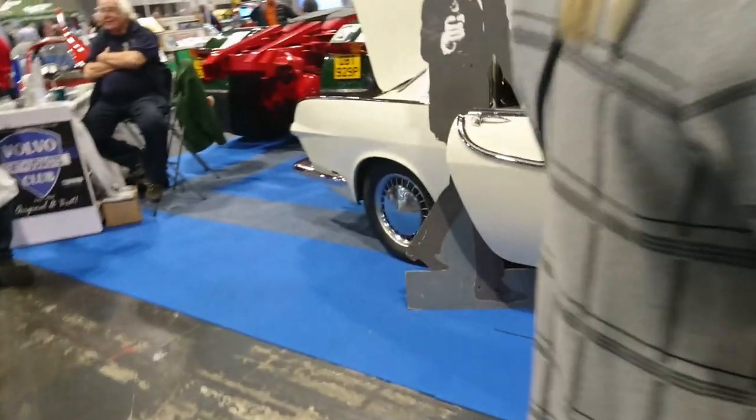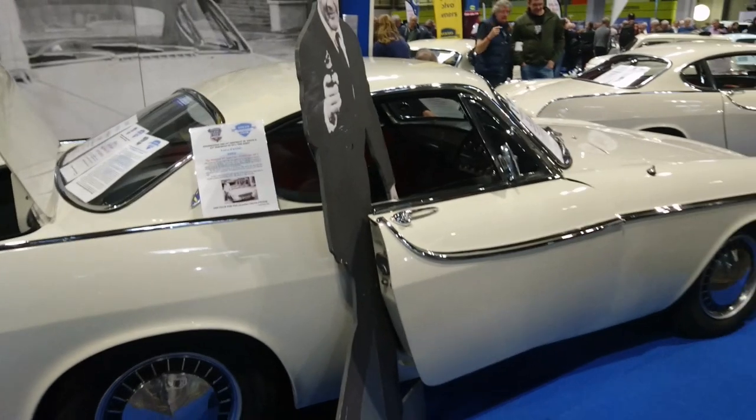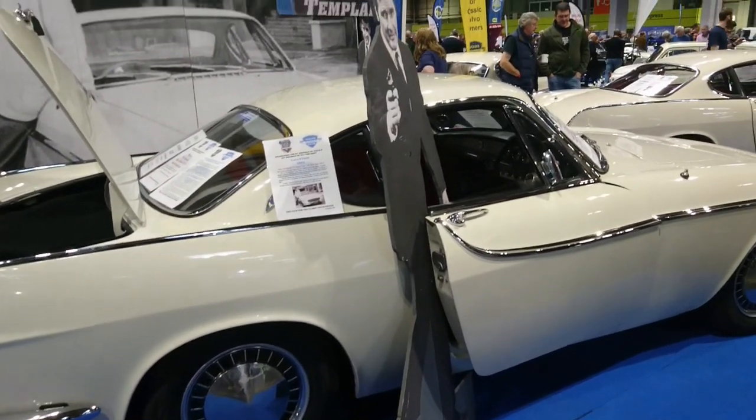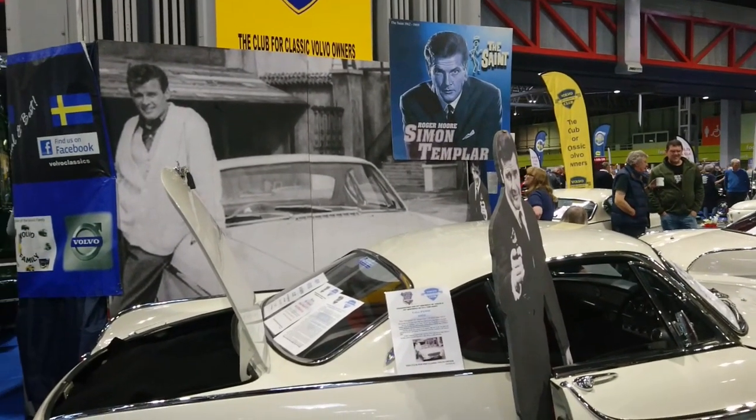So we've got three representations of the cars used over the years in the Saint series. You can call it four series or six series depending on how you want to separate the filming blocks. For somebody like me who is very much into the old ITC series, this is an absolute delight. Sir Roger was a wonderful, wonderful man.